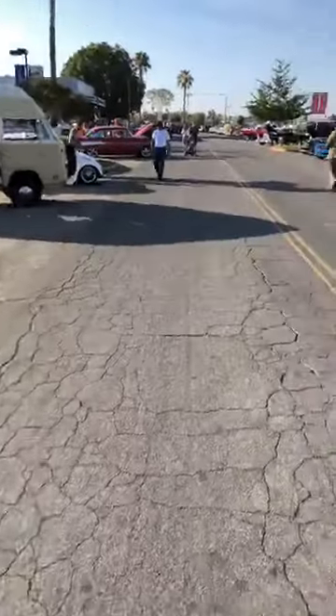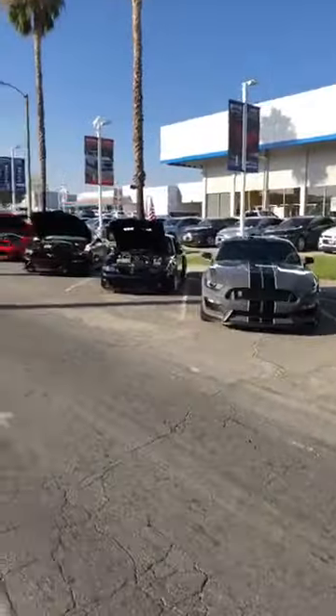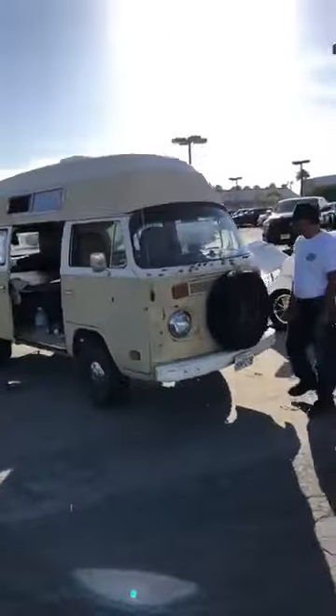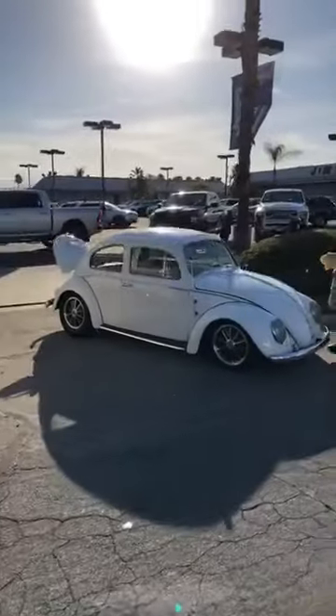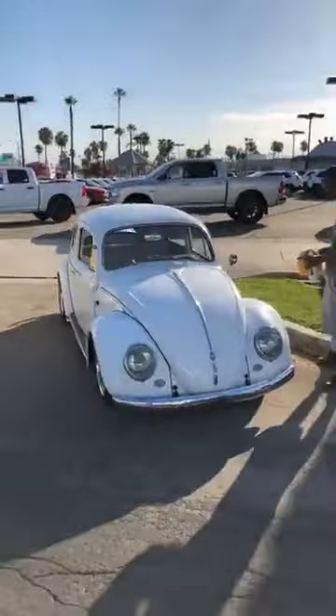Got about 70 cars out here this morning and it's just getting started. We'll be posting pictures and more video later as the cool cars keep coming in. Air cooled — flat four — way to go.